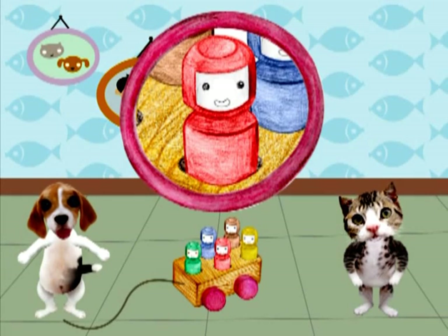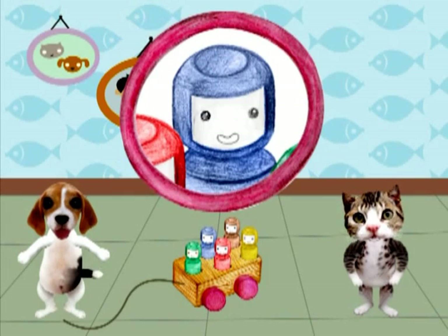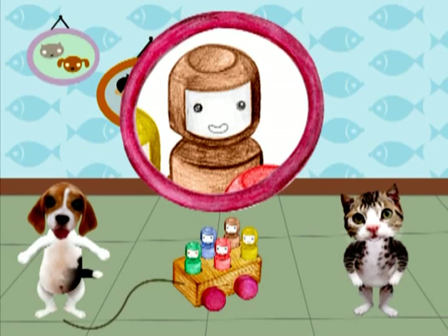Este es de color rojo. Rojo como las manzanas. Este muñequito es azul. Azul como el hermoso mar. ¿Y este muñequito? ¿De qué color será?